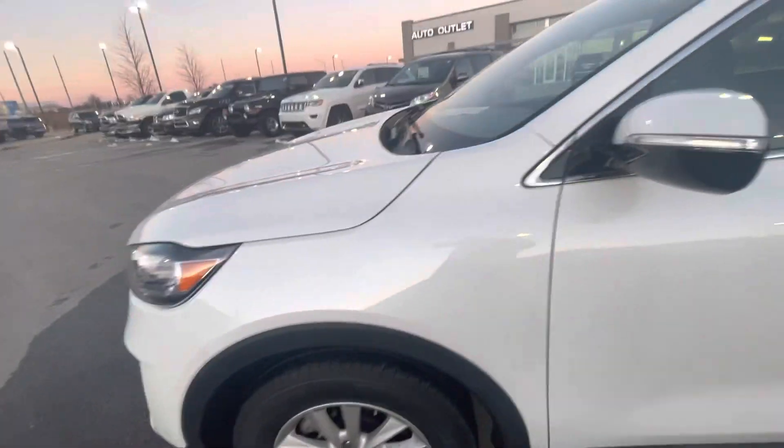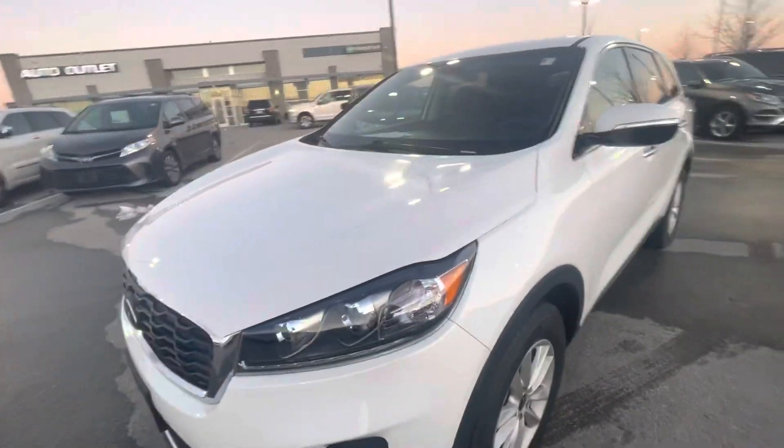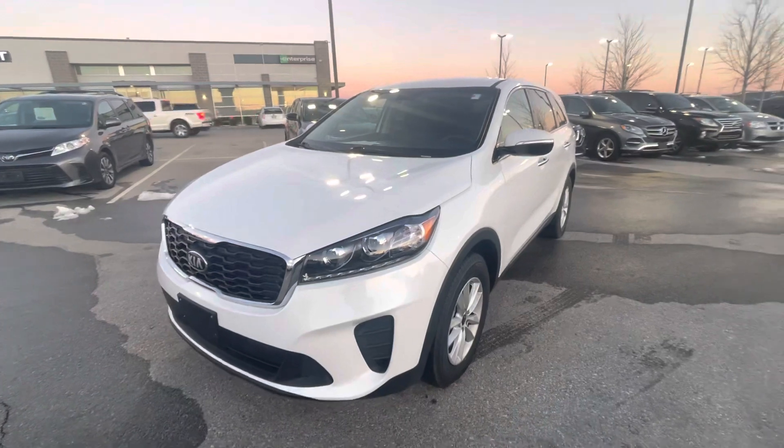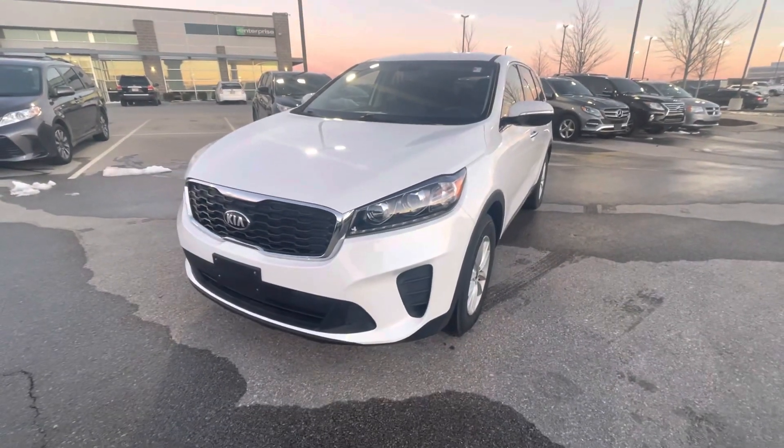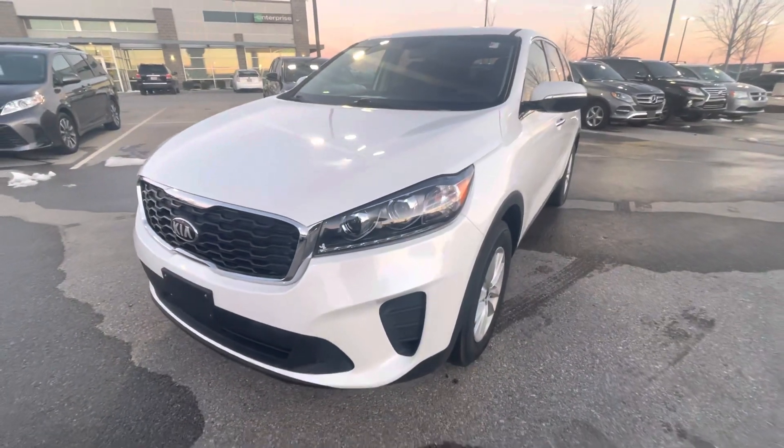If you have any other questions, Stephanie, please just let me know and I'd be glad to help. My name is Gustavo, I'm from Premier Auto Outlet, and I look forward to hearing from you. Stay in touch — thanks, have a nice day!